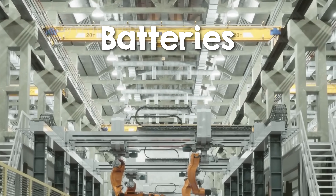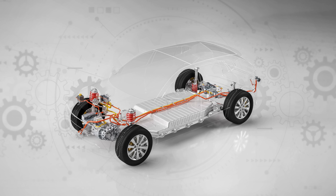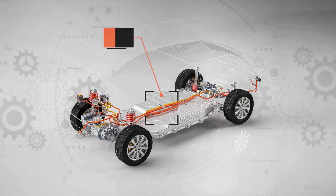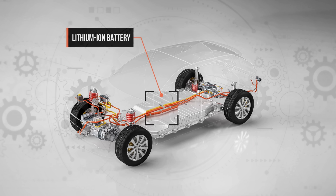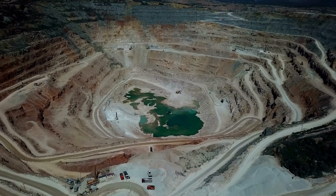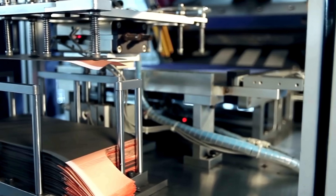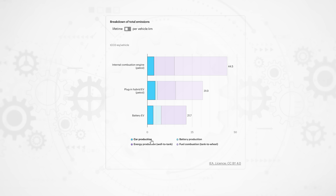When we think about where the emissions story begins for electric cars, it's not at the tailpipe — it's at the battery. This component is both the heart of an EV and its biggest contributor to upfront emissions. Mining and processing materials like lithium, nickel and cobalt are incredibly energy intensive, and the battery manufacturing process itself adds even more emissions to the mix. It's no surprise that batteries are the reason EVs leave the factory gate with a higher carbon footprint than petrol cars do.